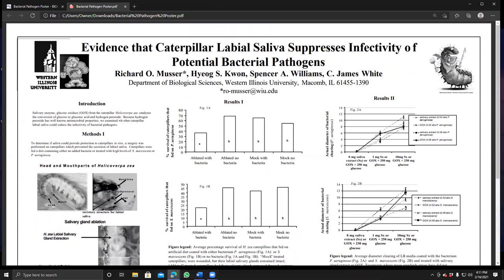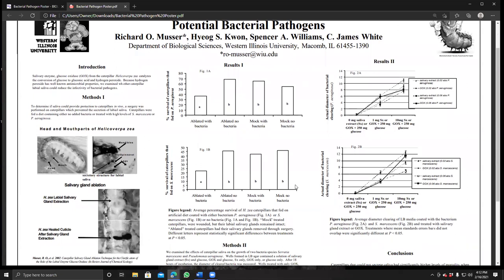The surgery was successful. Ablated caterpillars had no browning, while mock caterpillars — where surgery was performed but no glands were removed — showed the brown staining. I then allowed the caterpillars to feed on diet coated with bacteria, including Pseudomonas aeruginosa and Serratia marcescens, which are ubiquitous in the environment. What we found is that caterpillars without salivary glands died at a much higher rate than those with salivary glands.